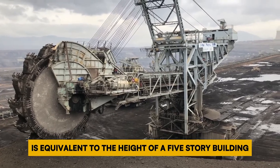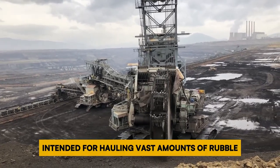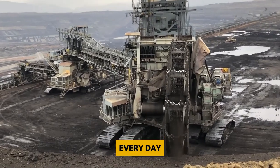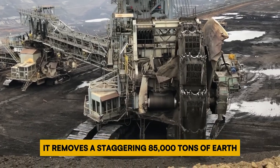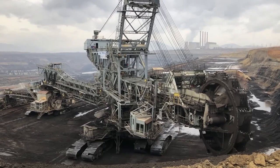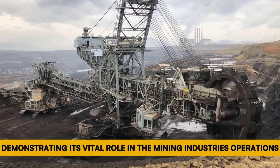The wheel is equipped with 18 buckets, each with a capacity of 5 tons, intended for hauling vast amounts of rubble and earth from mining sites. Every day, the Bagger 293 removes a staggering 85,000 tons of earth — approximately the weight of 34,000 great white sharks. This remarkable capacity makes it the most prolific land vehicle ever constructed, demonstrating its vital role in the mining industry's operations.